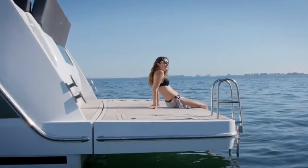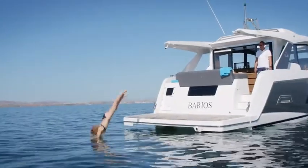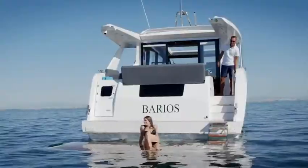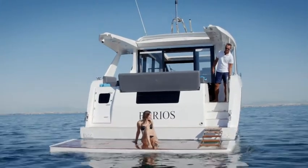The bathing platform of the Sea-Line C530 invites you to take a refreshing dip in the sea. The built-in steps unfold as the platform is lowered, providing safe and comfortable access to the water when the platform is below the surface.